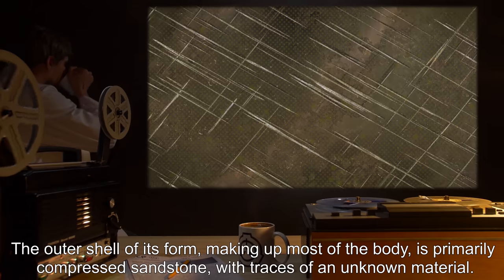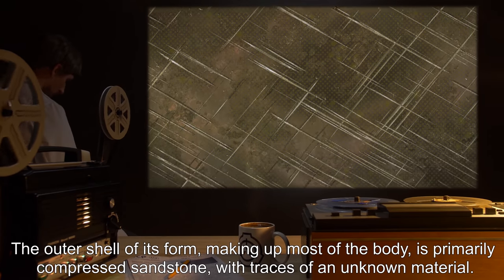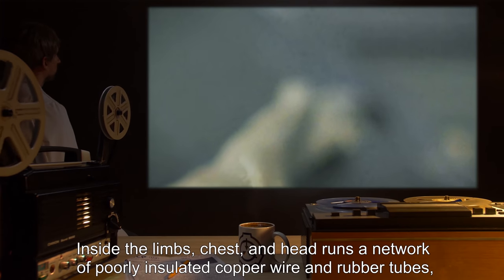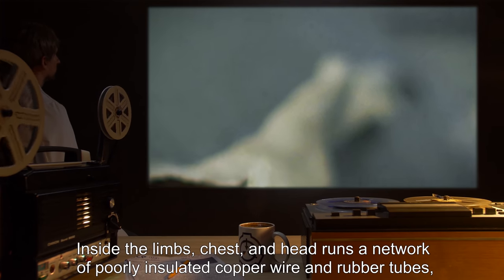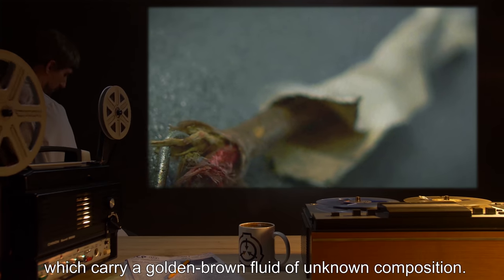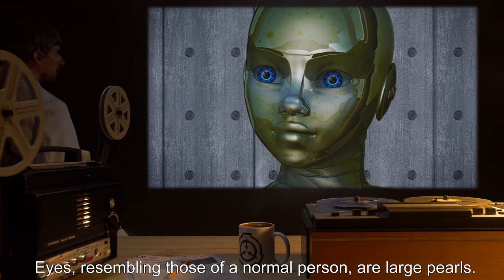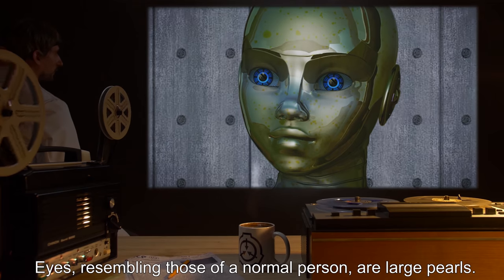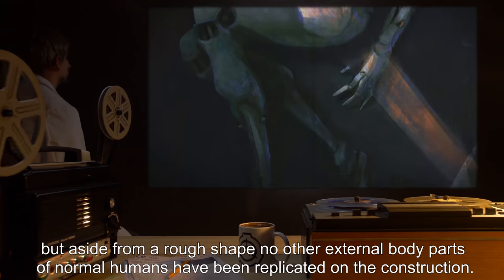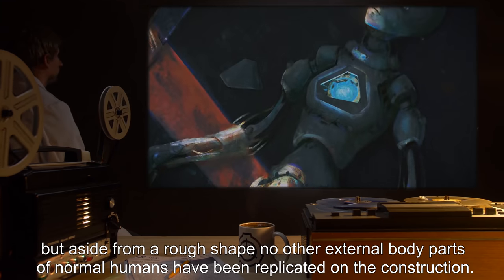The outer shell of its form, making up most of the body, is primarily compressed sandstone with traces of an unknown material. Inside the limbs, chest, and head runs a network of poorly insulated copper wire and rubber tubes, which carry a golden-brown fluid of unknown composition. Eyes resembling those of a normal person are large pearls. There is also a small gap where a mouth would be, but aside from a rough shape, no other external body parts of normal humans have been replicated on the construction.